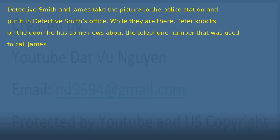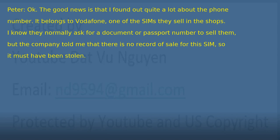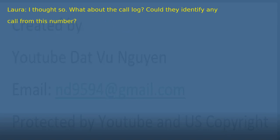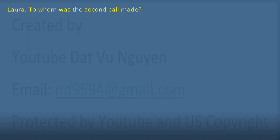Chapter 18: The Police Station. Detective Smith and James take the picture to the police station and put it in Detective Smith's office. While they are there, Peter knocks on the door. He has some news about the telephone number. 'I have good news and bad news.' 'The good first.' 'The good news is that I found out quite a lot about the phone number. It belongs to Vodafone, one of the SIMs they sell in the shops. They normally ask for a document or passport number, but the company told me there is no record of sale for this SIM, so it must have been stolen.' 'I thought so. What about the call log? Could they identify any call from this number?' 'Yes. They identified two calls. One of the calls was made to James, and the other — that's the bad news — was made to a protected number.'